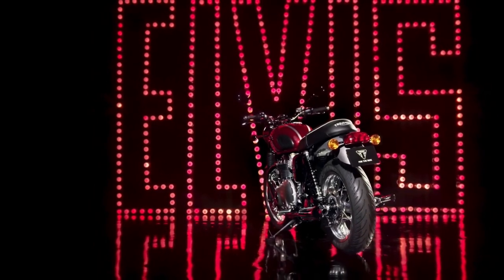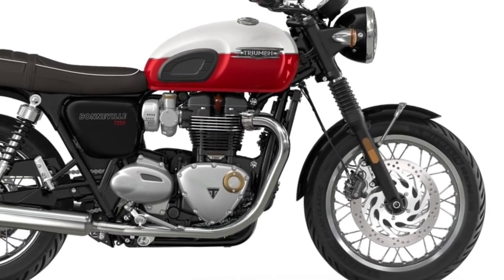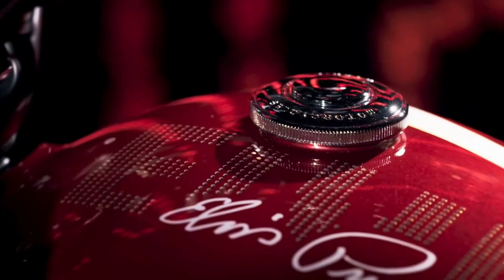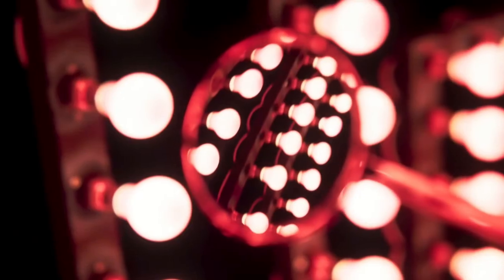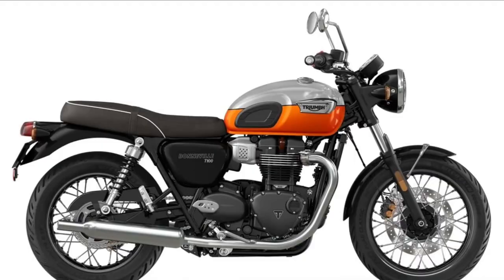These technologies work seamlessly to enhance rider control and confidence. The instrument cluster of the T120 blends classic analog gauges with a modern digital display, offering essential information at a glance while maintaining the bike's retro aesthetic.